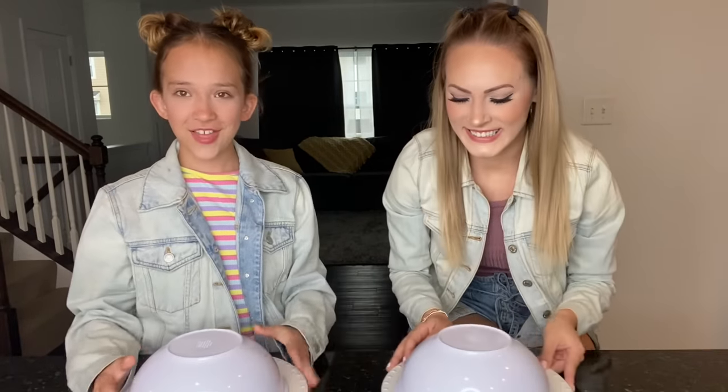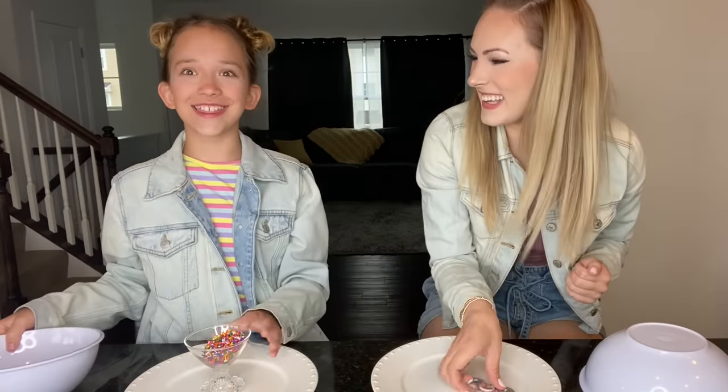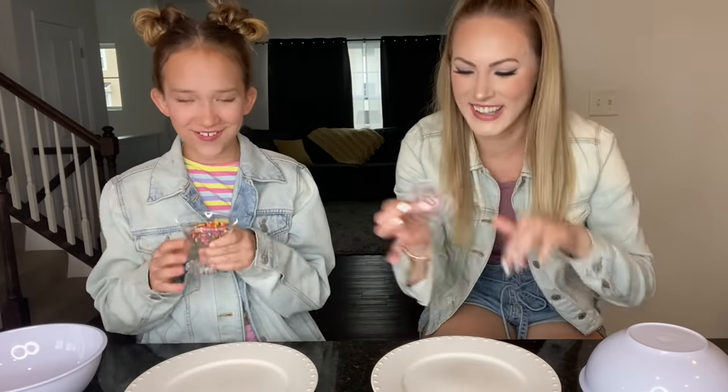Three, two, one. Yes! I got the sprinkles fidget spinner, look at this!